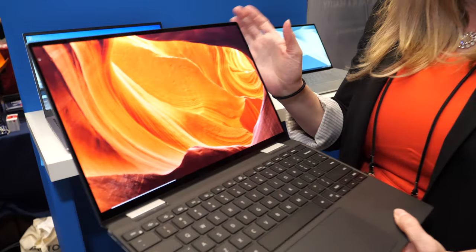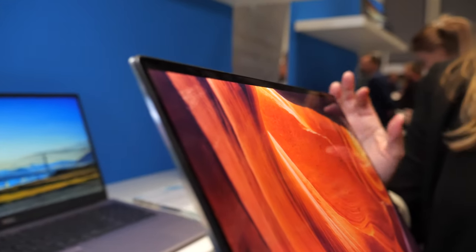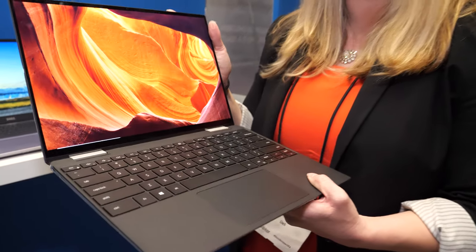We also have a 16-by-10 aspect ratio display, which is 7% larger than the previous gen and has almost a million more pixels, so you're really getting some great screen real estate here. We have a 4K UHD plus option on this product.